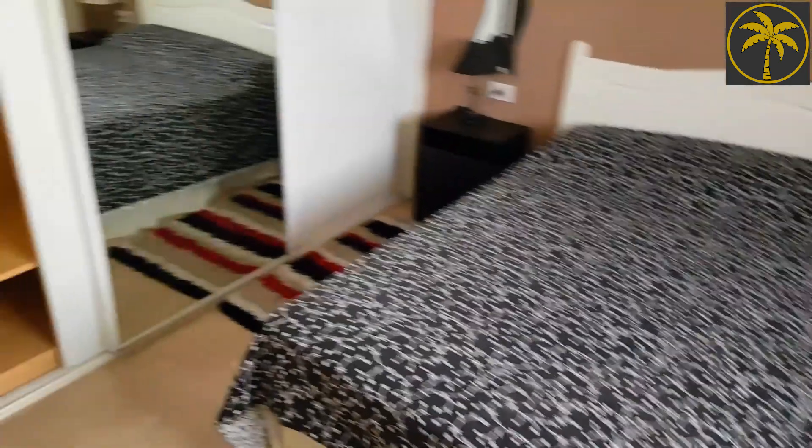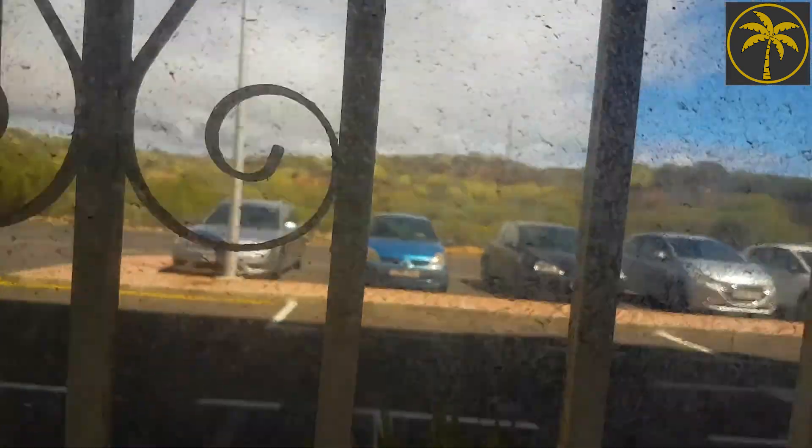There's a triple wardrobe, a safe, a ceiling fan, and then there's a view out there which is out onto Mount Taylor. It's a bit cloudy over there actually, but it looks out into that sort of mountain area.